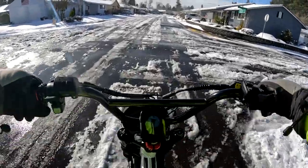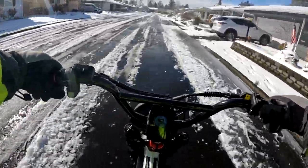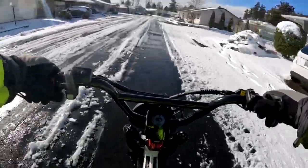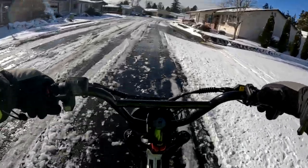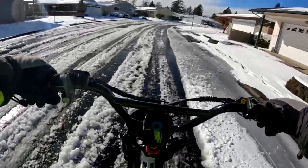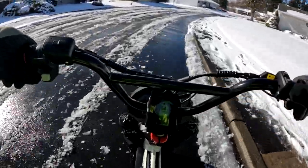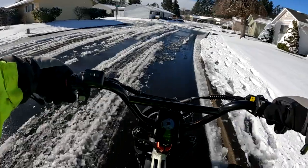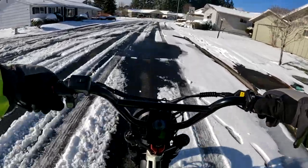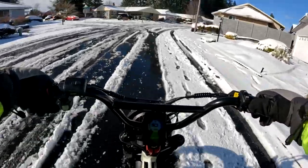Technically this isn't the first ride in the snow on the Lyric Graffiti, because I did ride it this morning to and from work, which is only a mile ride each way. When I rode in to work this morning, there was between 4 to 5 inches of snow on the road, and I basically take one road pretty much right into work.